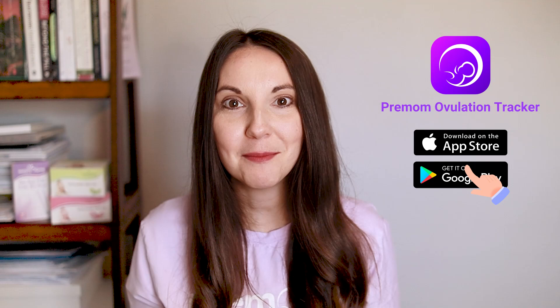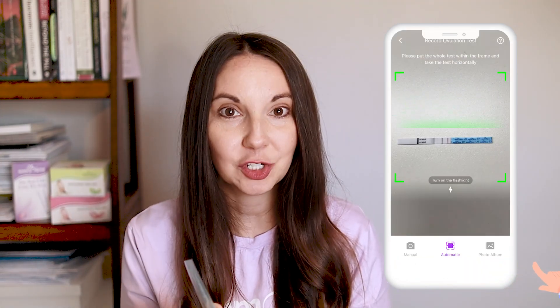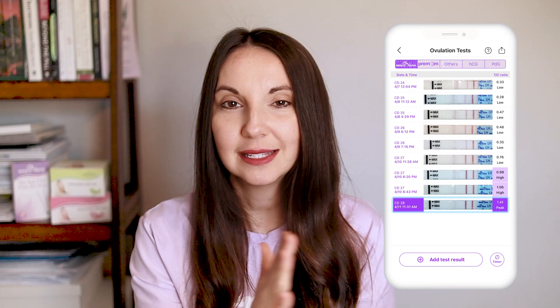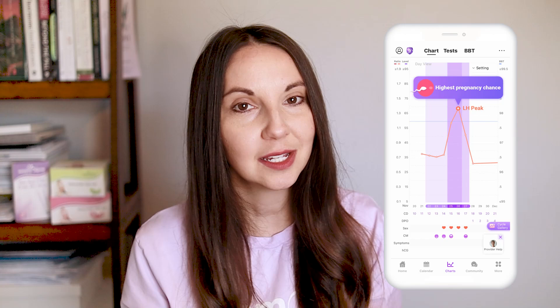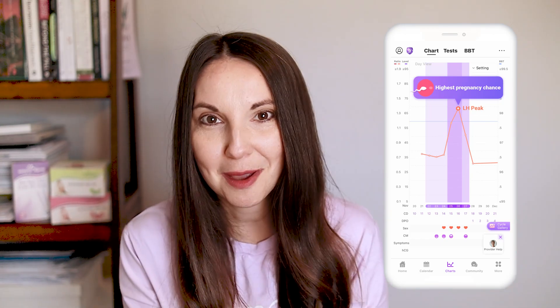Don't forget to download the Pre-Mom app to help you read these ovulation tests. The Pre-Mom app is super helpful — it takes a picture of your ovulation test and graphs it out for you, making it easy to see where you are each day. So you don't have to remember whether your test line was darker than yesterday or whether you've actually reached your peak. It's a very helpful tool to help you determine when you're ovulating so you can get pregnant.